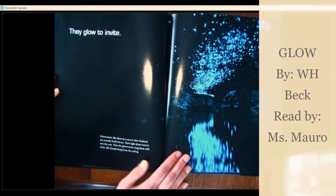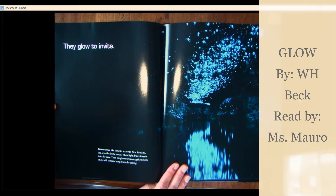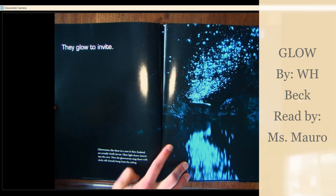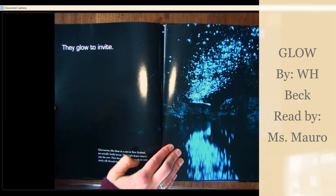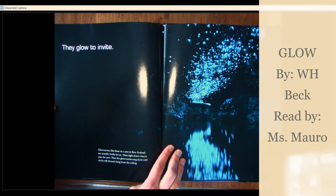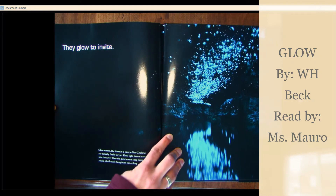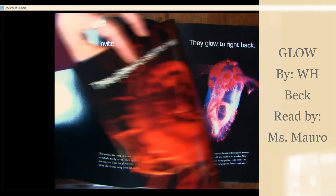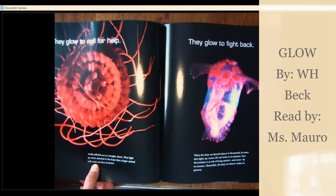They glow to invite. Glowworms, like these in a cave in New Zealand, are actually firefly larvae. Their light draws insects into the cave. Then the glowworms snag them with sticky silk threads hung from the ceiling. Fun fact: I have been in those glowworm caves. They are magnificent.